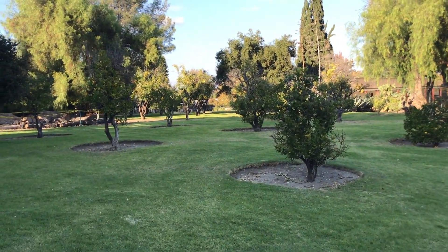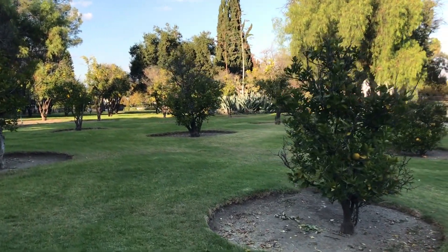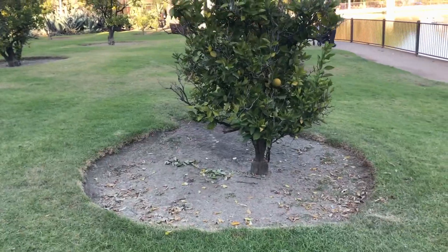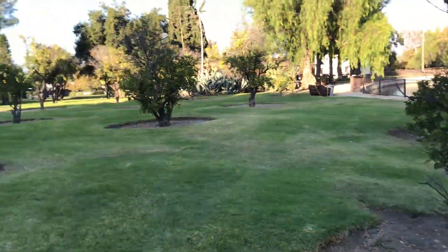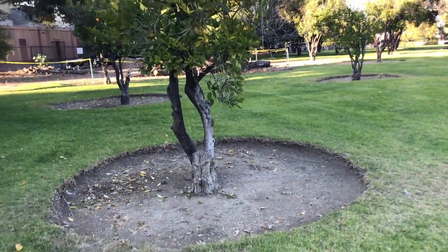Here there is a natural lemon grove. It has been here a very long time. It is so well taken care of. Look at how beautifully the lemon trees are trimmed and cleaned up at the base.